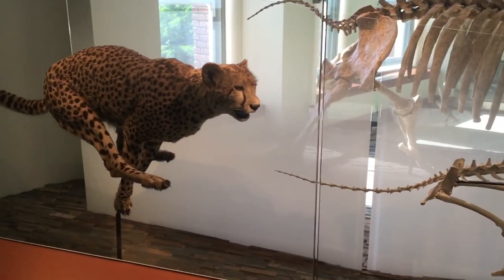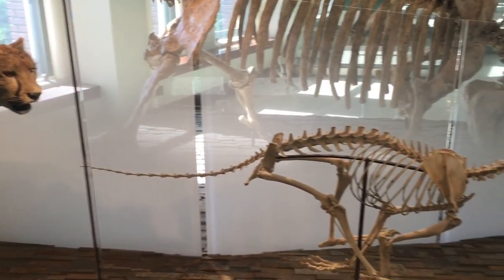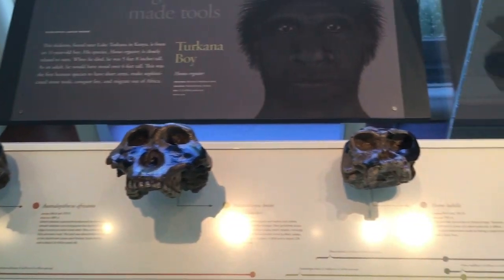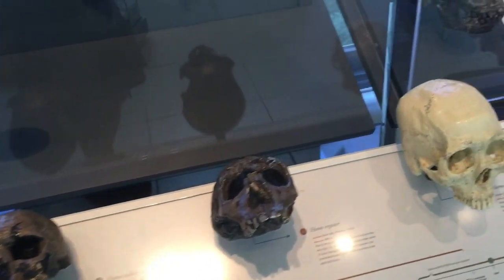So this is a pretty cool display showing a cheetah running, and then showing what a cheetah looks like running with just a skeleton. Here's a display showing humanoid skulls throughout history, and basically how they evolved into what we have now.